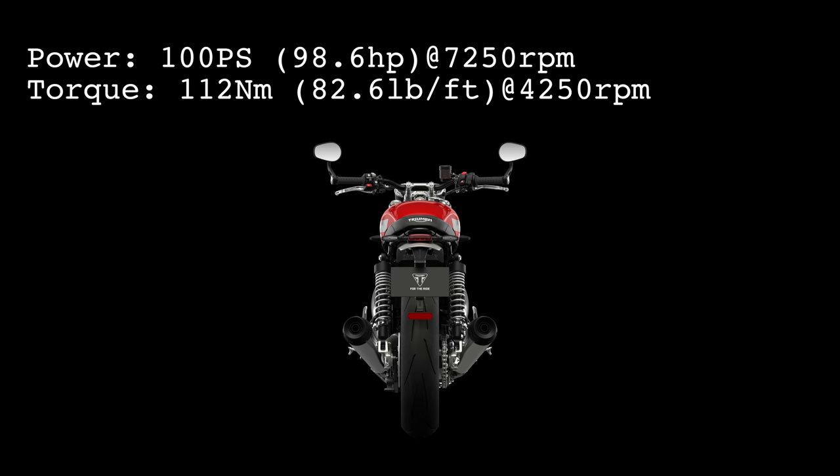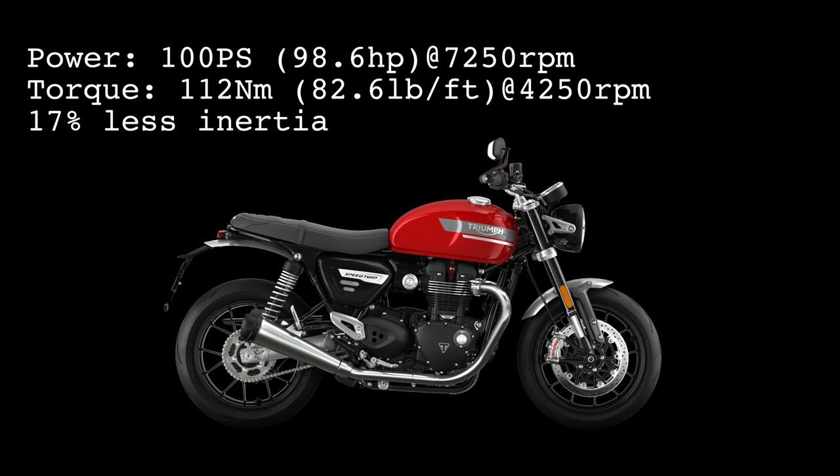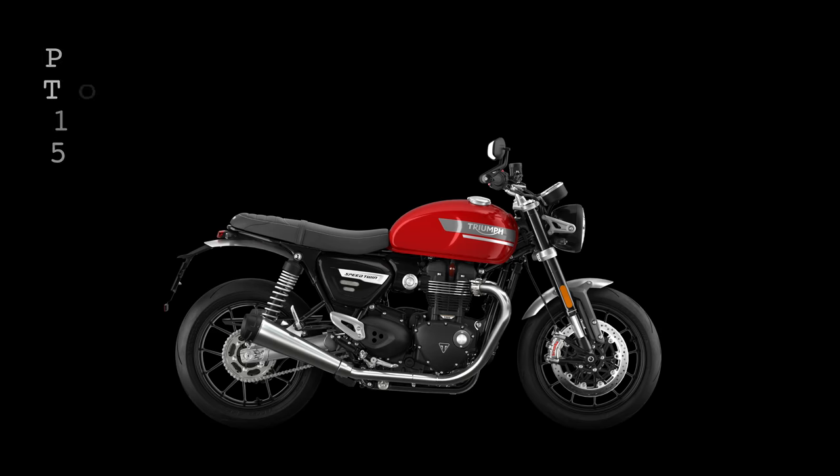The new Speed Twin should be even more responsive with 17% less inertia thanks to a lighter crank and alternator. Other engine upgrades include new high compression pistons, revised ports and new cam profiles. Thanks to these upgrades, the Speed Twin's redline has also increased by 500 rpm.